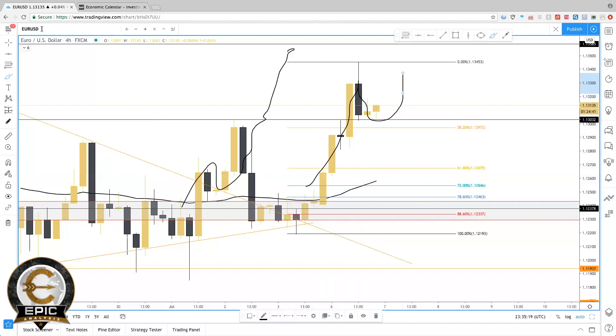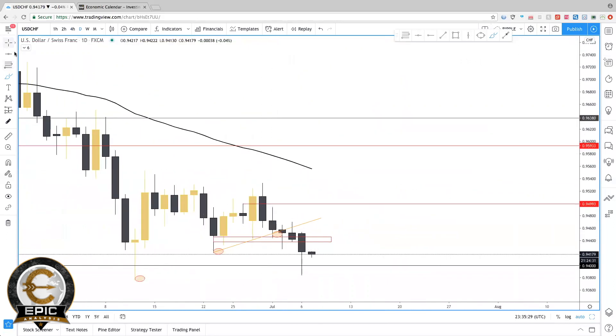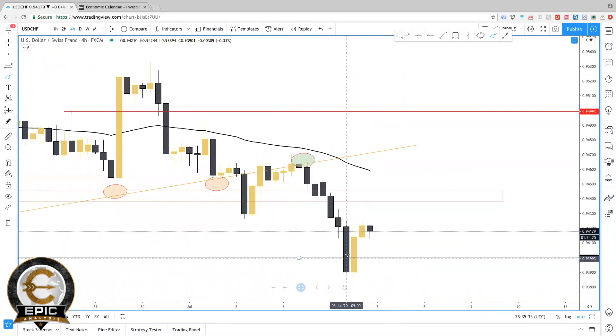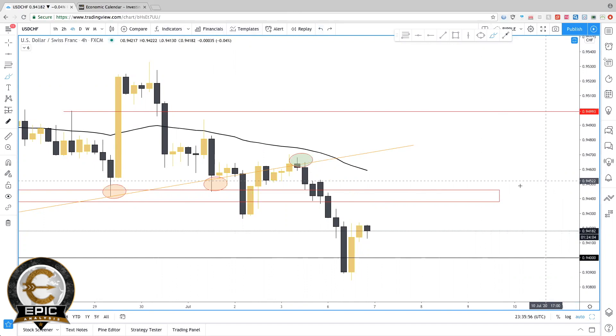USD/CHF — price has been pretty bearish. We just made new lows, price rejected from the 0.94 support level, and it's looking like it's about to make that retracement to previous support around 0.945. Around 0.945 to 0.95 looks like that's where it's going to be headed next before the next move to the downside.